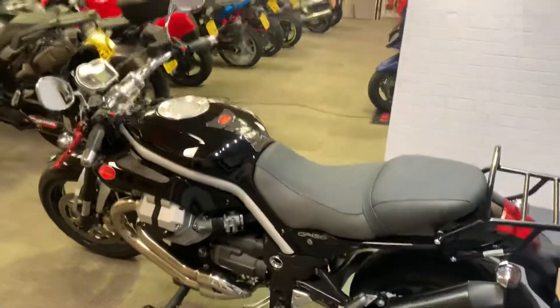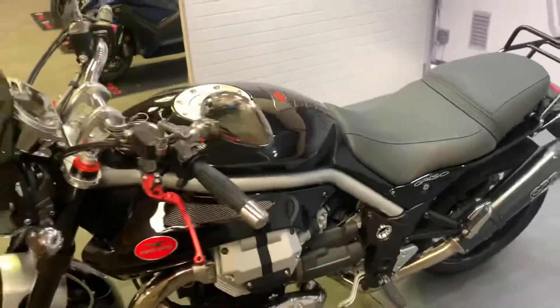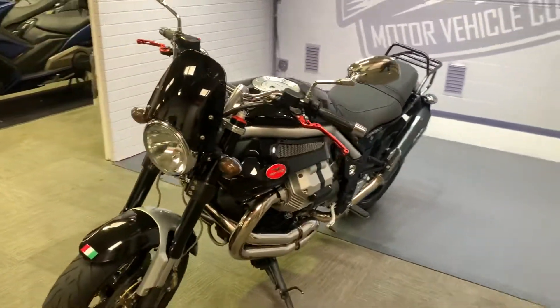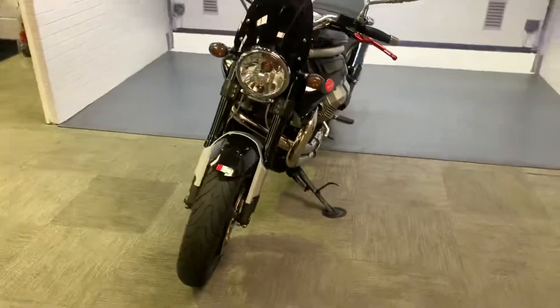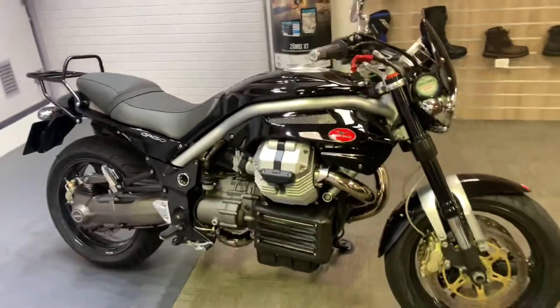If you want to see the bike, it's at our showroom in Sittingbourne, Kent. We're open from 9am to 5pm, Tuesday to Saturday. If you've got any questions at all, please give us a call. Thank you.